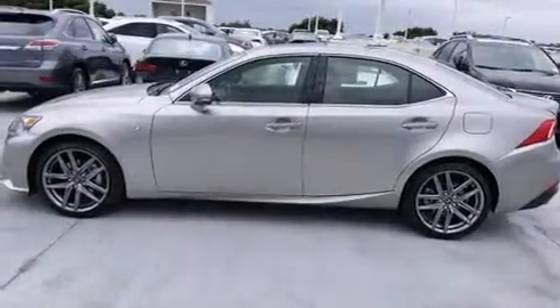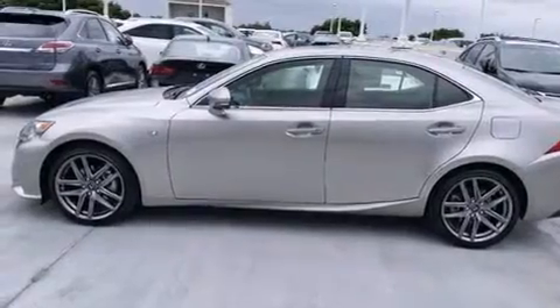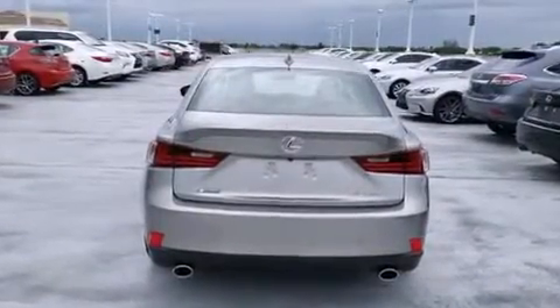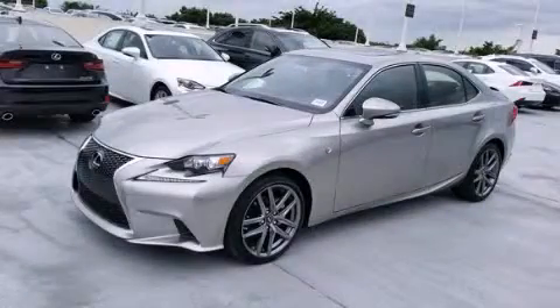Traction control, an anti-lock braking system, and a sunroof that enables you to fill the cabin with fresh air at the push of a button. This automobile won't last long at this price. Call and arrange a test drive now.